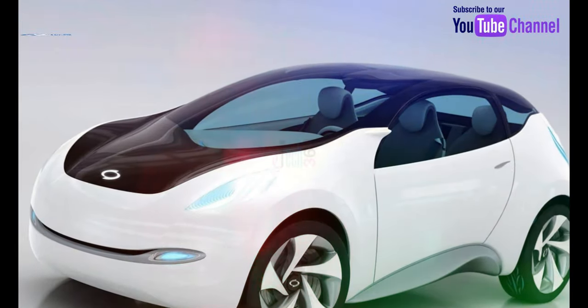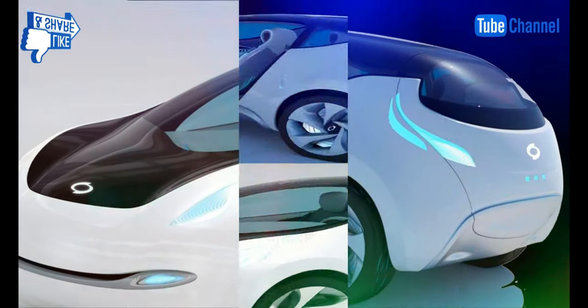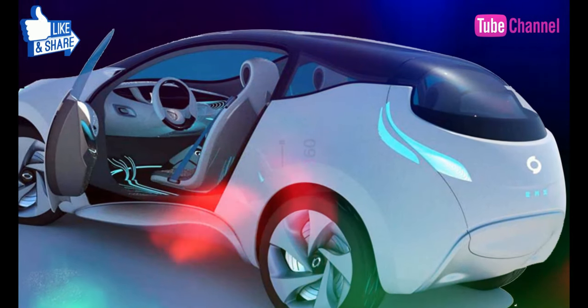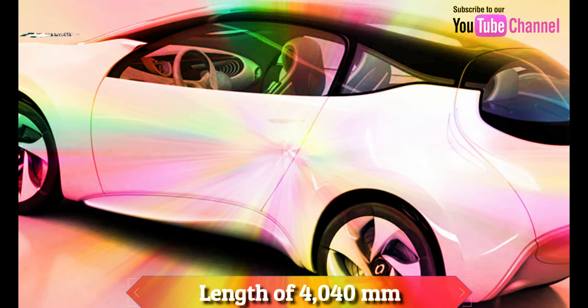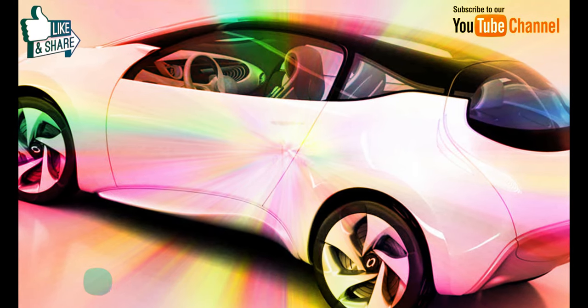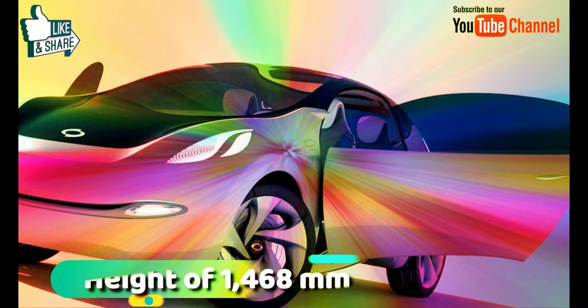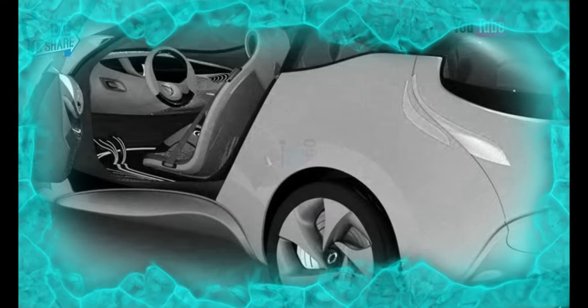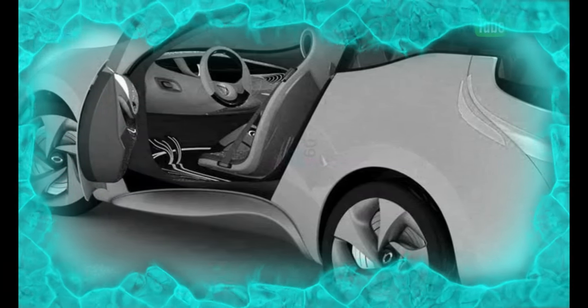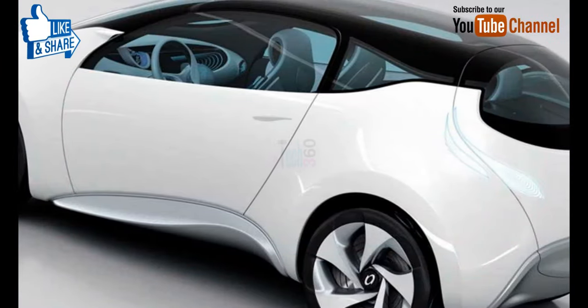The main dimensions of the Samsung Renault Motors EMX are: a length of 4040 mm, a width of 1818 mm, a height of 1468 mm, and a wheelbase of 2535 mm.